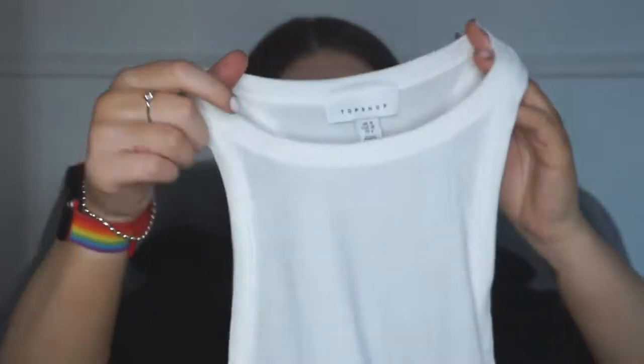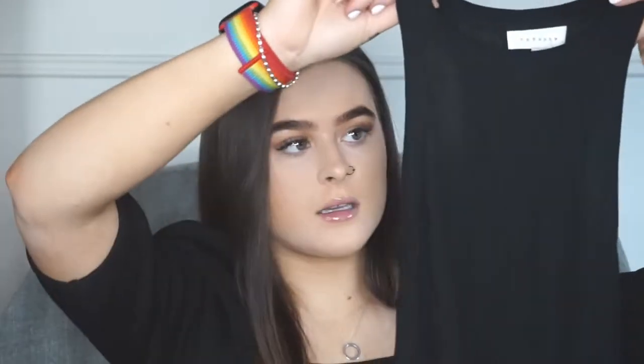I got these in a size 10 as well. These are originally from Topshop but again on the ASOS website. I thought these are really nice basic pieces ready for spring/summer and they match with everything.